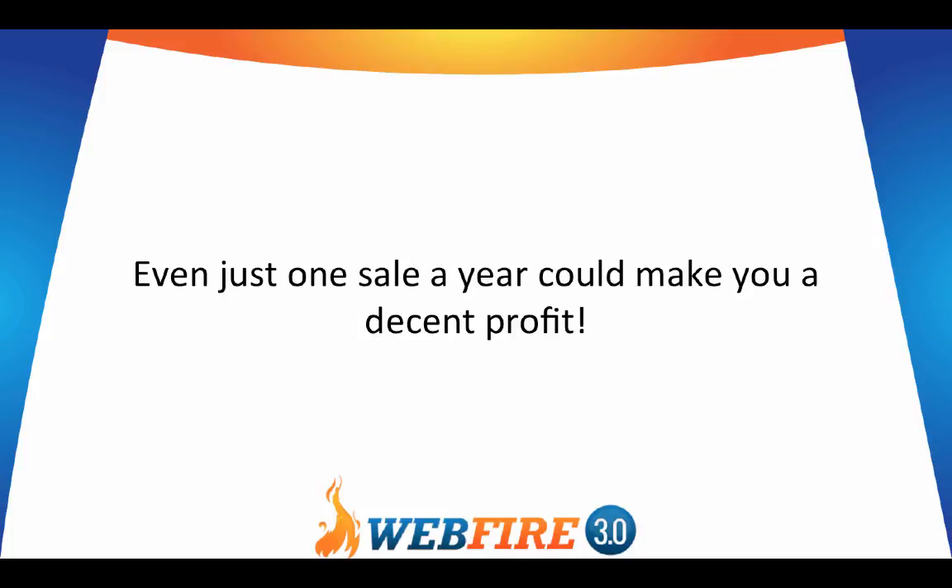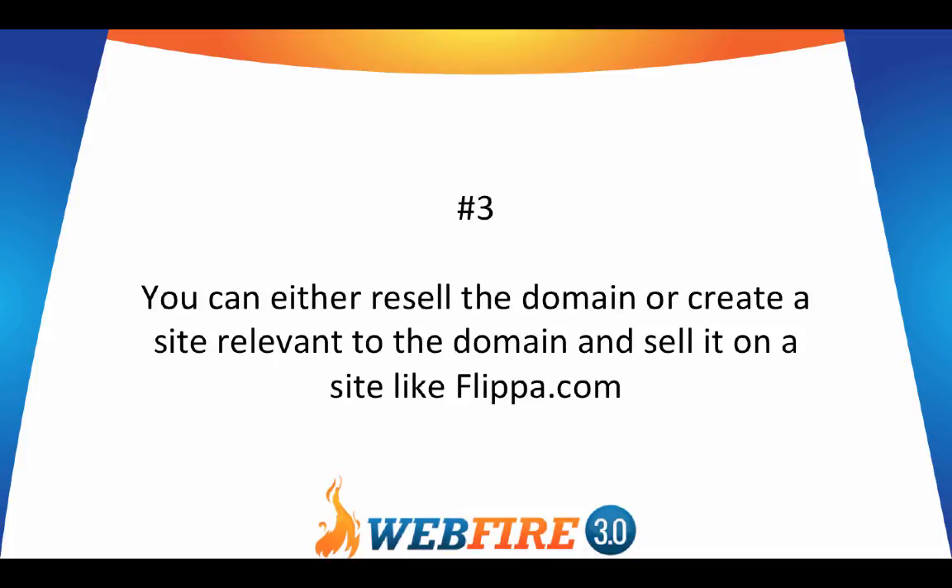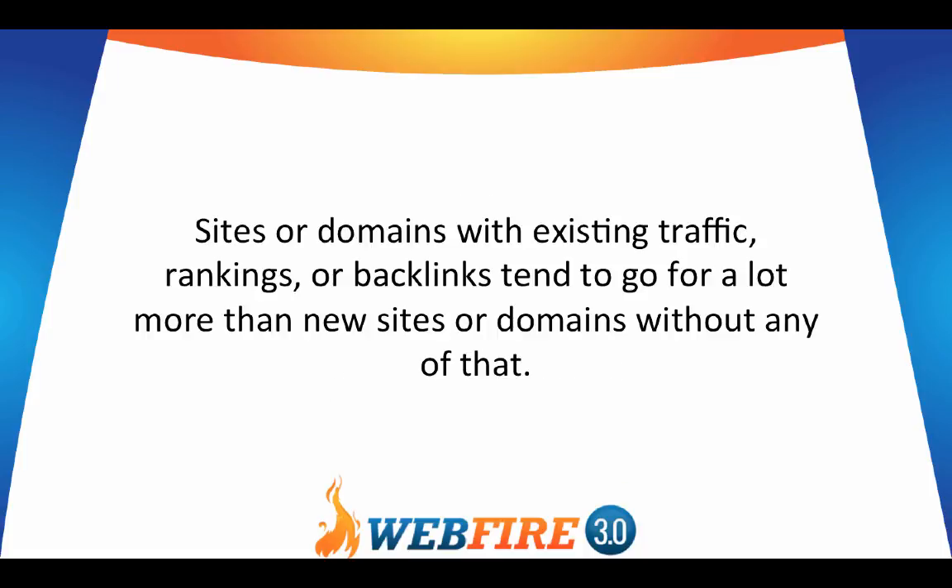Even just one sale a year could make you a decent profit. Number three, you can either resell the domain itself or create a site relevant to the domain and sell it on a site like Flippa.com. Sites or domains with existing traffic, rankings, or backlinks tend to go for a lot more than new sites or domains without any of that.